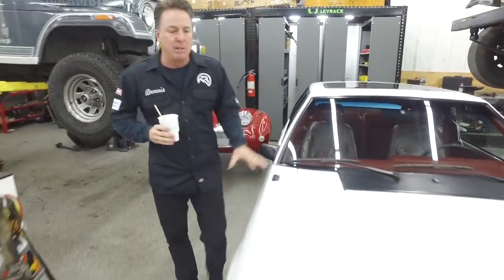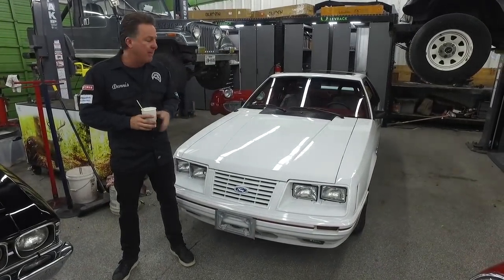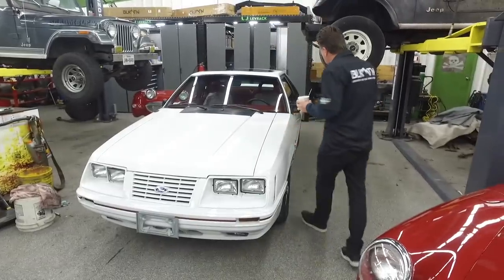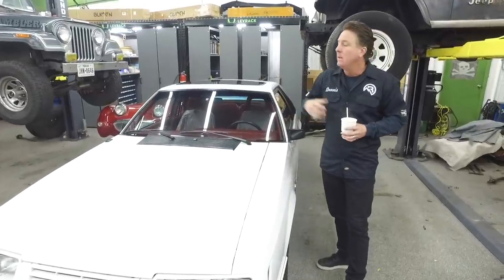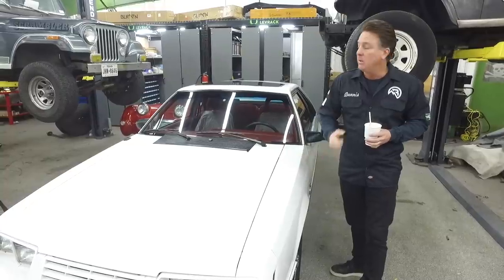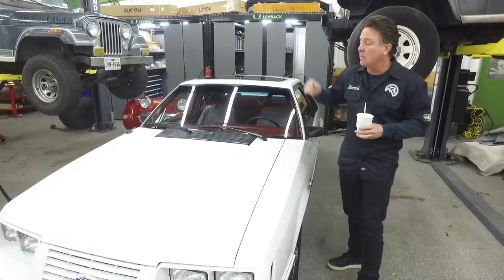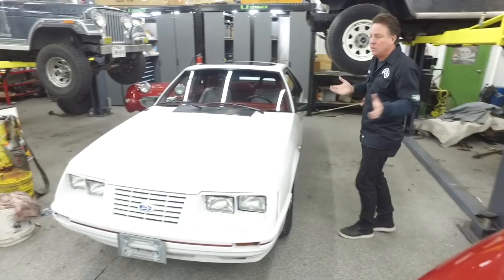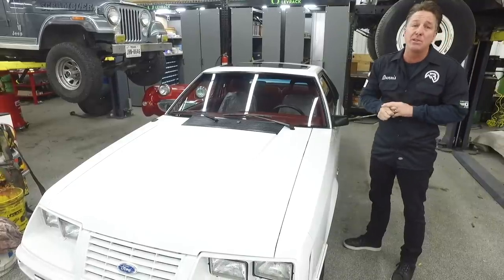I'm a huge fan of Fox Bodies, and this one I really, really like. The Mustang started in 64 and a half — some people will say 65, but most enthusiasts would say 64 and a half. This is the 20th anniversary car, so they call it an 84 and a half, and it was the only Fox Body Mustang to carry the GT350 name. There were three drivetrains offered in two body styles — hatchback or convertible. You could get the four-cylinder turbo, the 302 fuel injected with an automatic, or, in my opinion the most desirable, the 302 HO carbureted with a five-speed, which is what this is. When I chase these cars I always look for miles. This is a one-owner car with the original window sticker, books, records, original tires, and 4,600 actual miles.